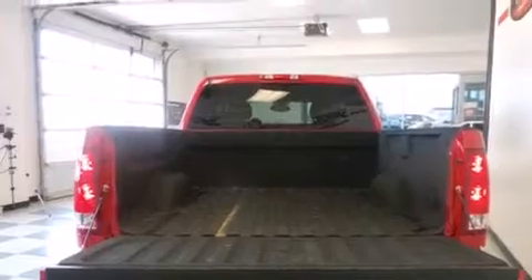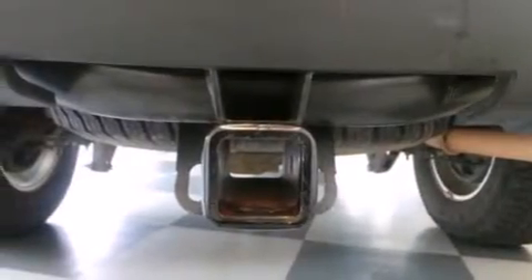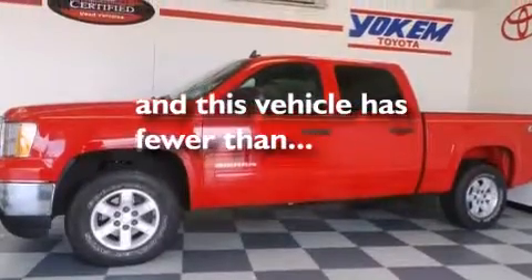A passenger-side airbag, an unattended headlight warning chime, air conditioning with automatic climate control, and this vehicle has less than 36,000 miles.